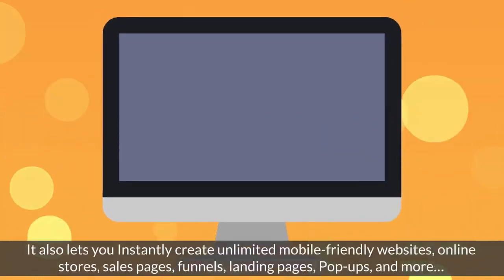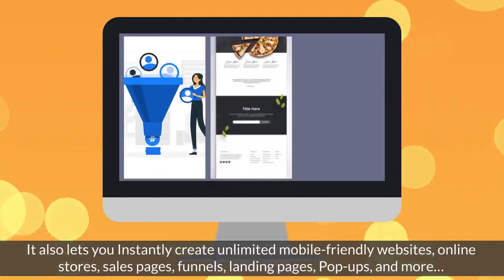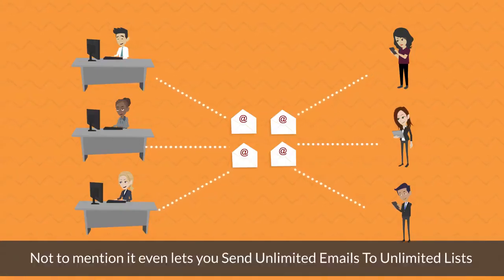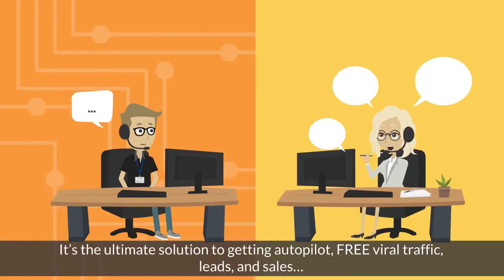It also lets you instantly create unlimited mobile-friendly websites, online stores, sales pages, funnels, landing pages, pop-ups, and more. Not to mention it even lets you send unlimited emails to unlimited lists. It's the ultimate solution to getting autopilot free viral traffic, leads, and sales.